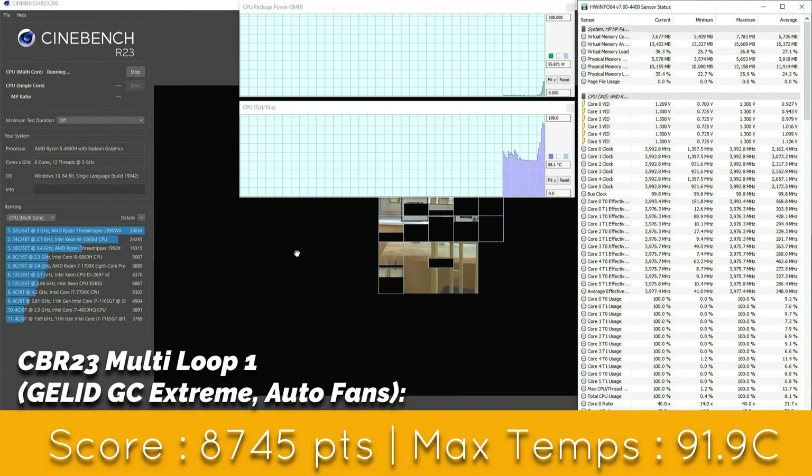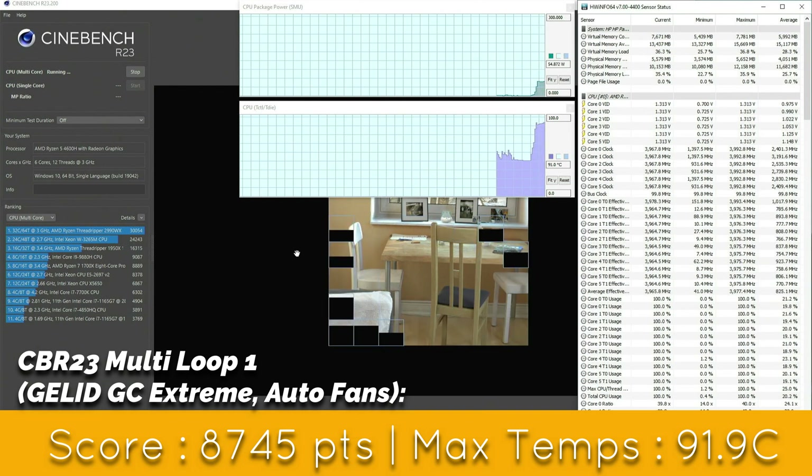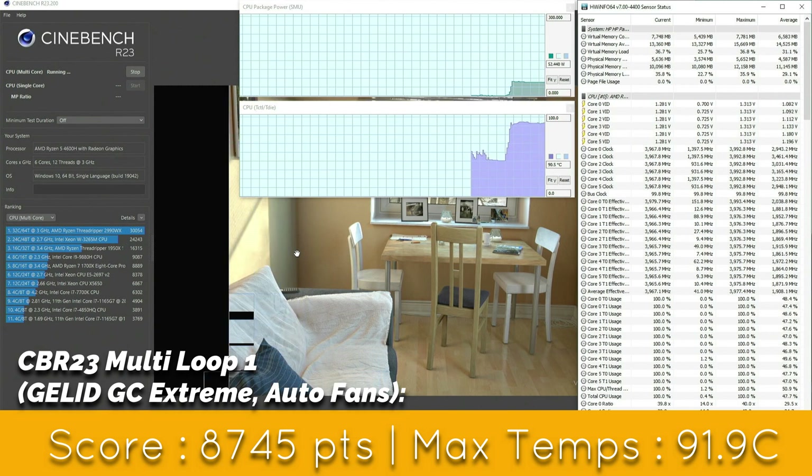Moving on to Cinebench R23, on the single loop test we get a brilliant score of 8745 — almost 100 points higher than the same test with Cryonaut. The maximum temperature reached was 91.9 degrees centigrade.